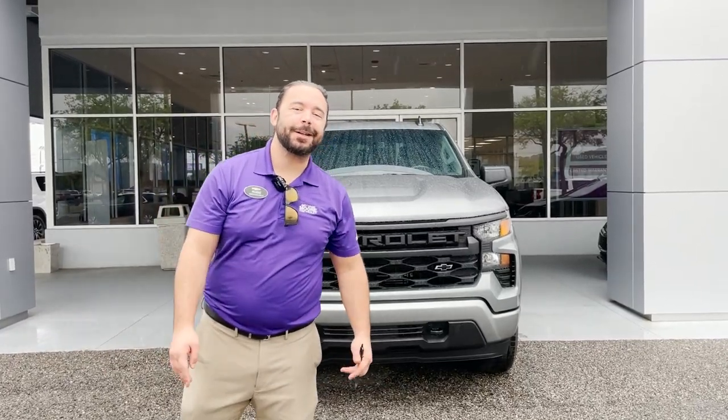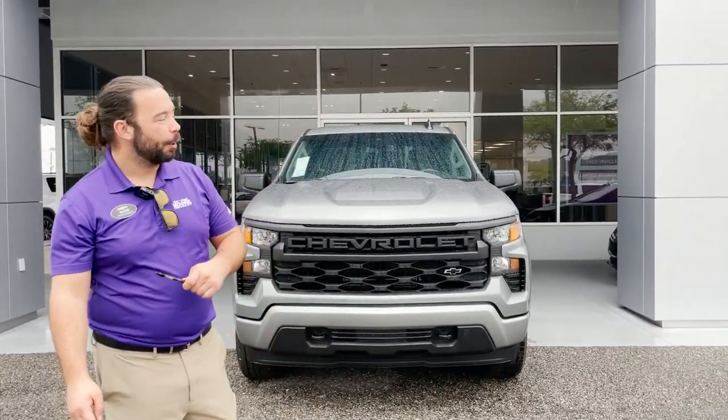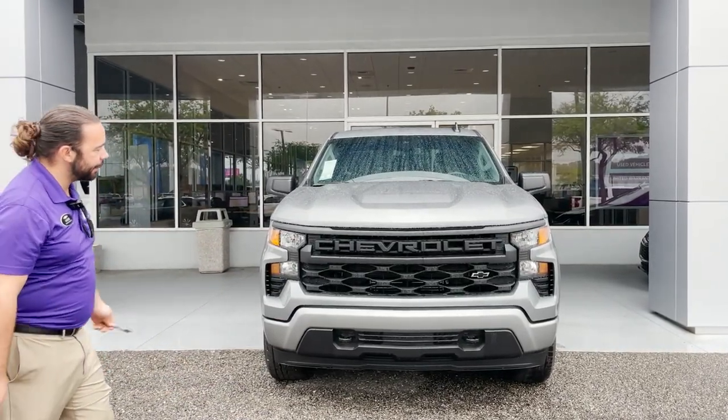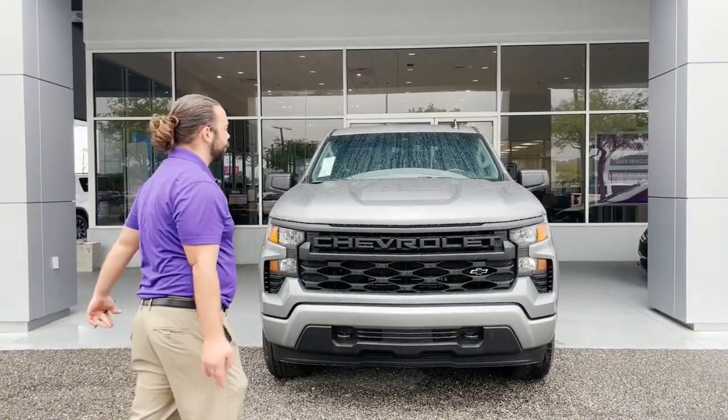What's up Jacksonville? It's Augie here at George Moore Chevrolet. Right behind me I've got a brand new 2023 Chevy Silverado 1500. This is the custom trim level.